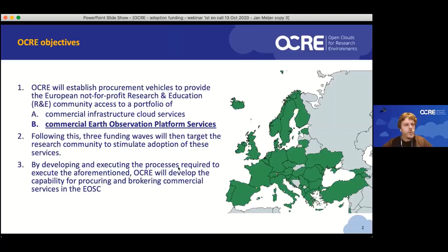I won't say too much about the OCR project — Massimo already covered most of it. Just to put it into perspective: OCR is an EOSC project tasked with establishing the portfolio of commercial services available through EOSC. To do that, OCR will establish procurement vehicles for two service types: general cloud infrastructure as a service, plus everything that hyperscalers typically put on top of that, and commercial Earth observation services like the ones that Planetek is offering.